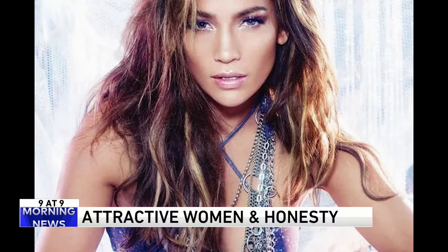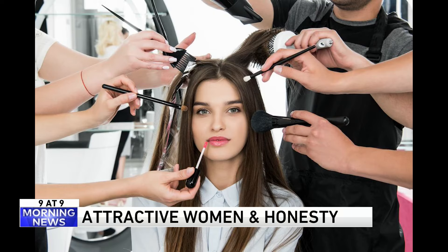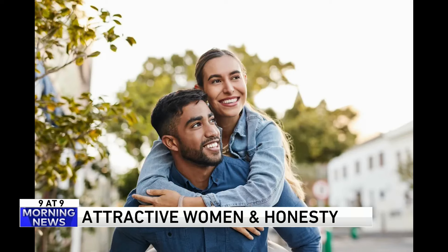All right, number six. If you're attractive, men are more likely to tell you the truth, but women are likely to lie to you. This according to a new study from beauty scientists. They found that the more good-looking a woman is, the more likely men are to open up to her, but women are less likely to open up or share their truths.